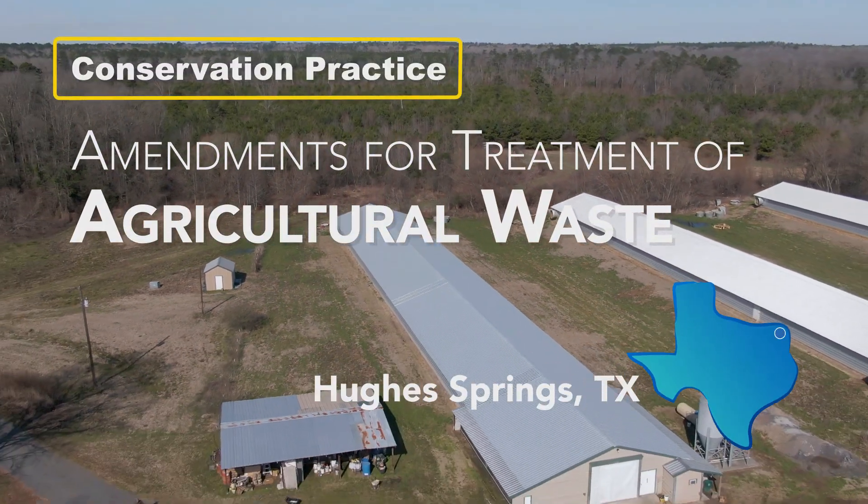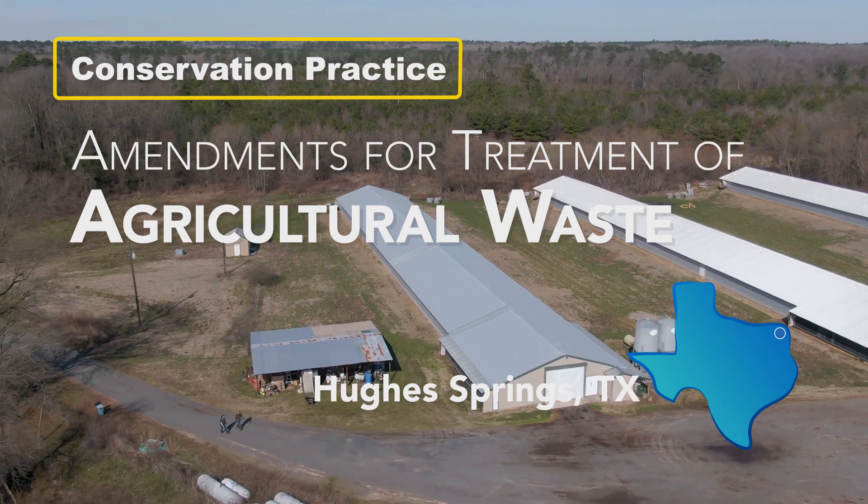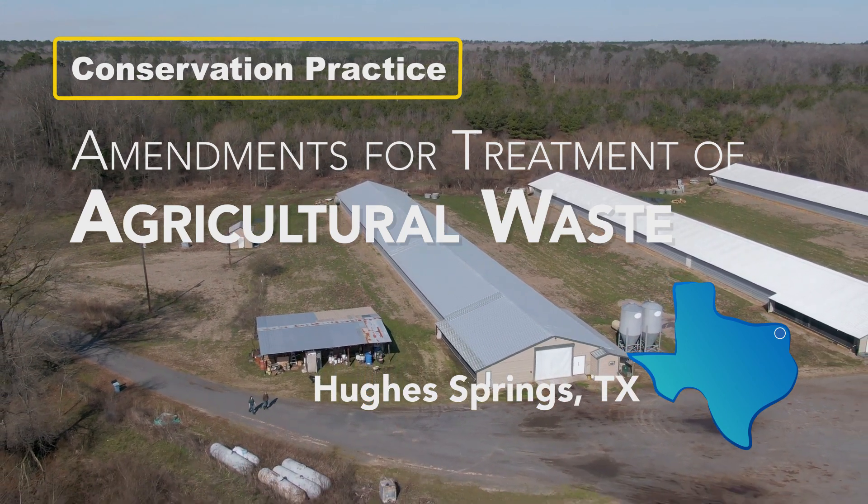We are in Cass County near Hughes Springs, Texas on Lee's poultry farm. He has implemented the amendments of the treatment of agricultural waste.